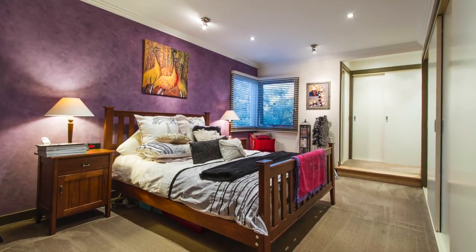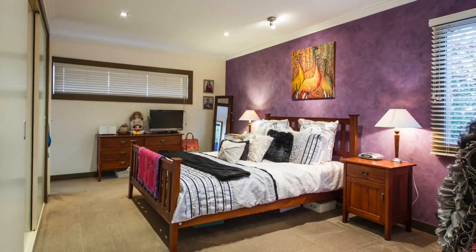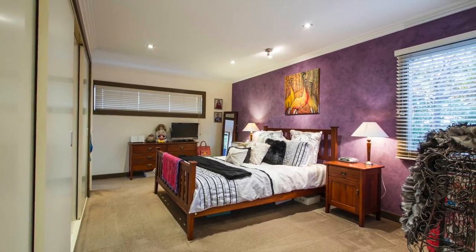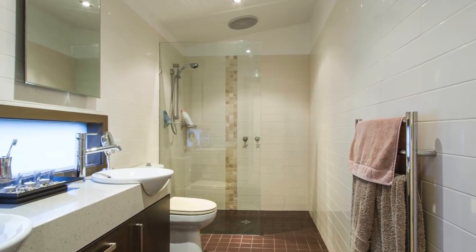The master bedroom is nothing short of massive, with wall lengths of built-in robes and a small hallway leading to the ensuite, fitted with his and hers vanity, large mirrors, toilet and a large open shower that along with lighting gives the essence of modern living.